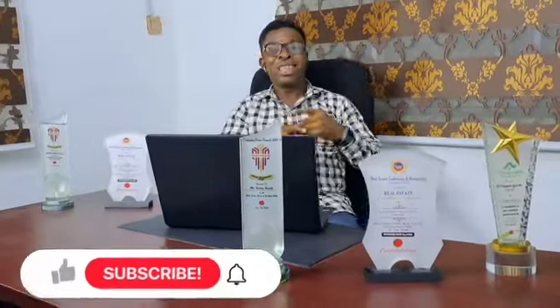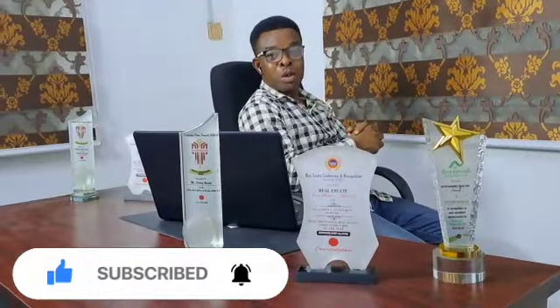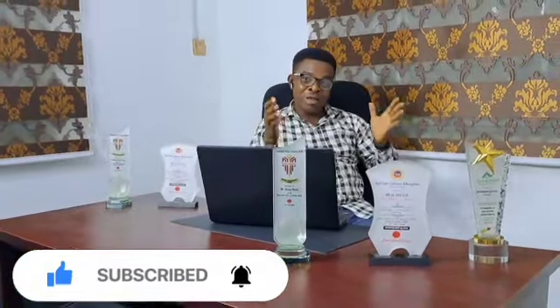Hello investors, welcome to the second part of this recommendation video on Capital City, giving you more elaborate reasons why you should compulsorily invest here. If you're coming in contact with my channel for the first time, please encourage me by hitting the subscribe button and sharing it to other people. In today's video, I'm going to be giving you more reasons why you need to invest in Capital City. Watch this video to the end and trust me, you'll be happy with it.